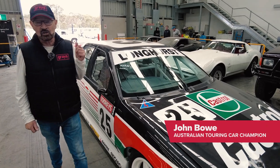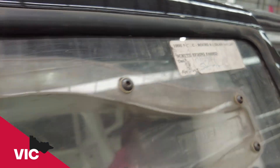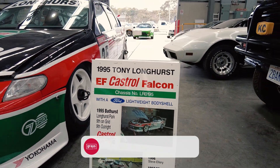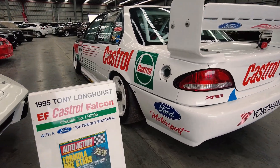Hi everyone, John Bowne here. I'm out of Grays Classic Cars, and this is like going back in time. This is a proper EF Falcon supercar, raced by Tony Longhurst in the day, made from a Ford Motorsport body shell, and I used to race against it quite a lot.